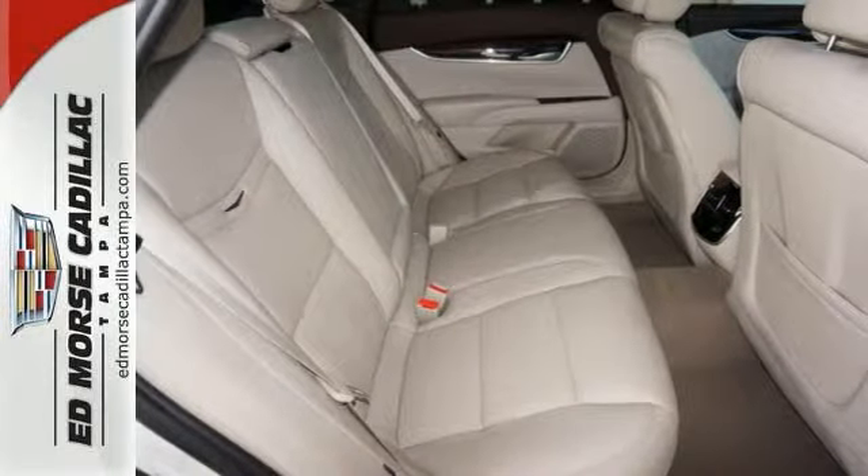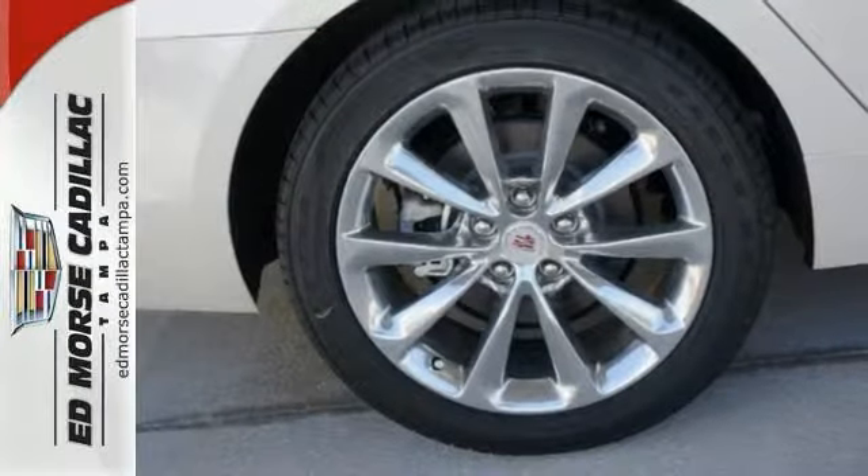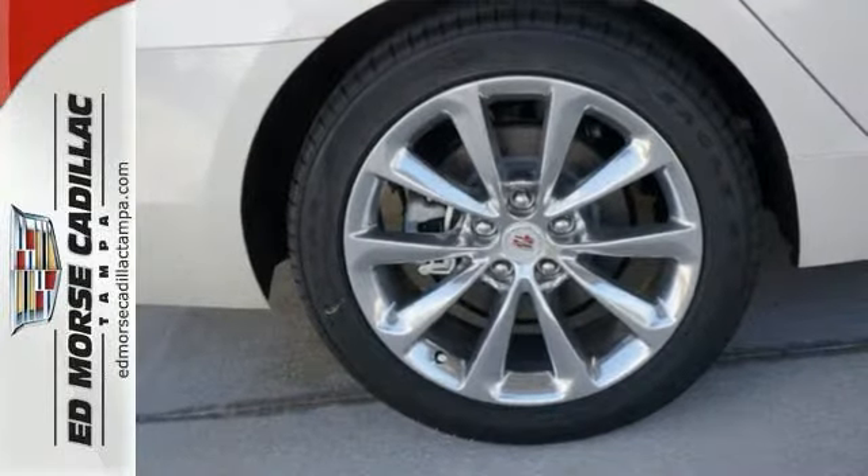It also has 10 standard airbags, climate control, and dual exhaust. No more settling. Step up to the plate of this Cadillac right away.